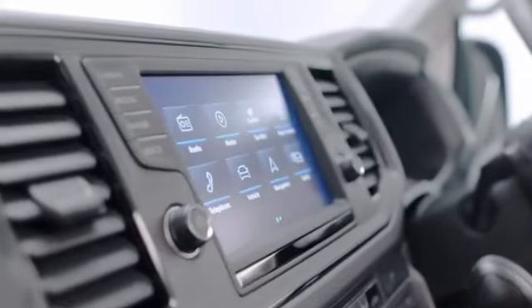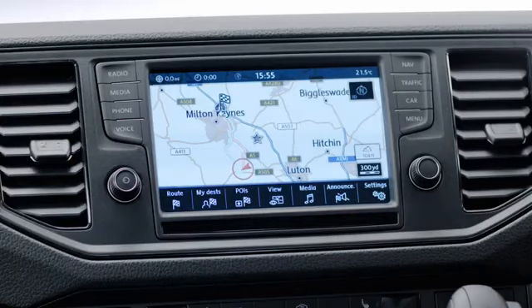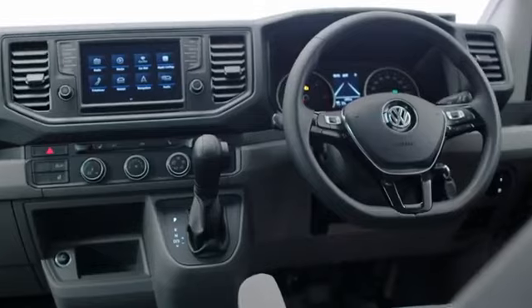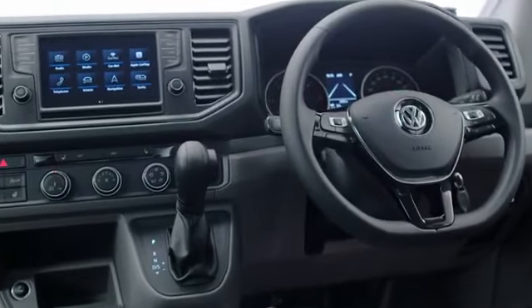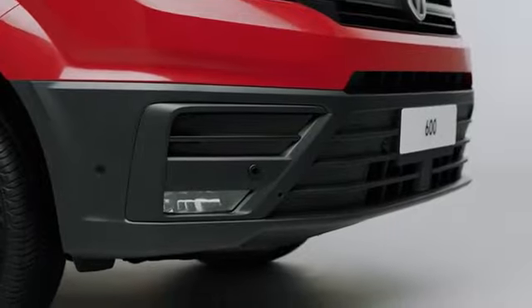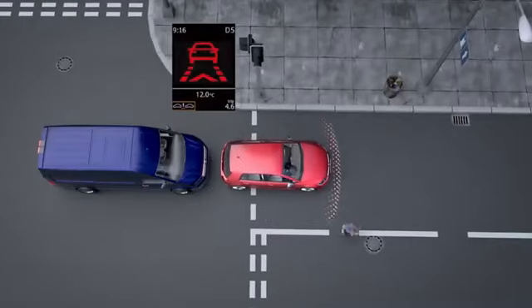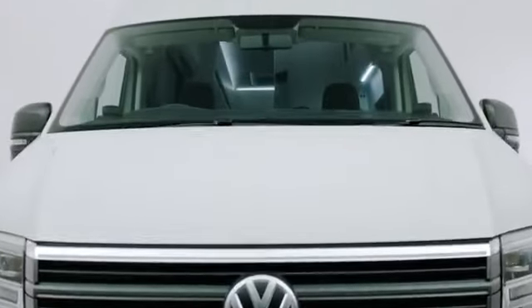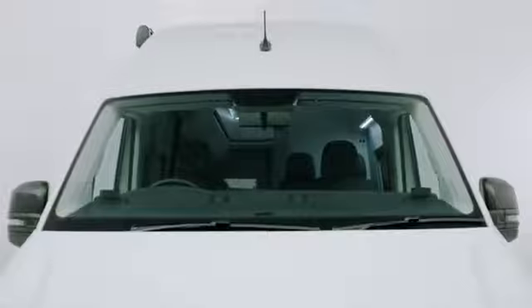This go-anywhere motorhome is packed full of premium features as standard, such as the Discover Media navigation system ensuring you reach your destination easily, a multi-function steering wheel with infotainment control, alloy wheels, and front and rear parking sensors. Safety features include Front Assist with city emergency braking, crosswind assist, and a driver alert system to encourage breaks on long trips.